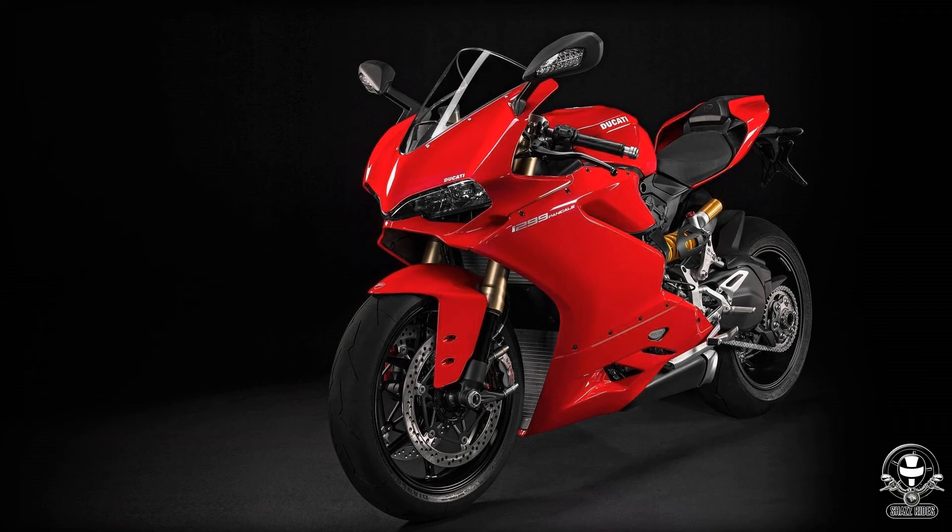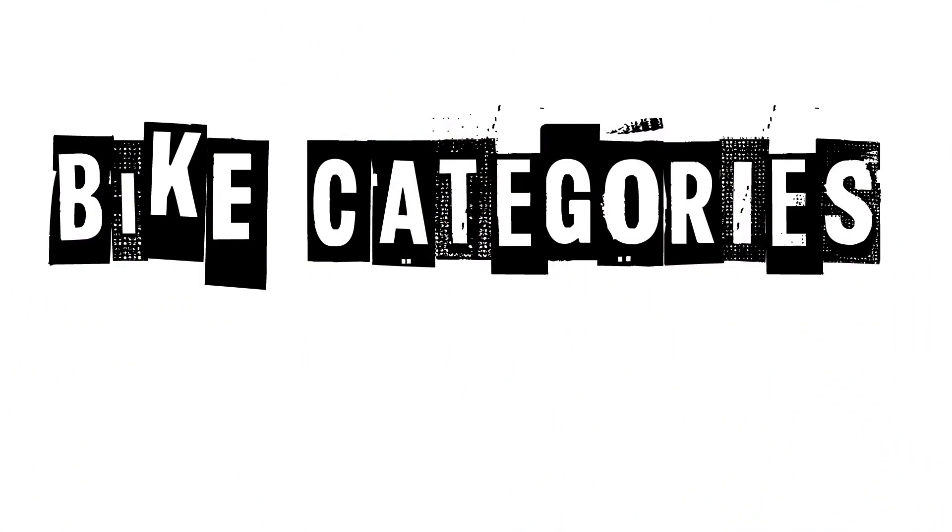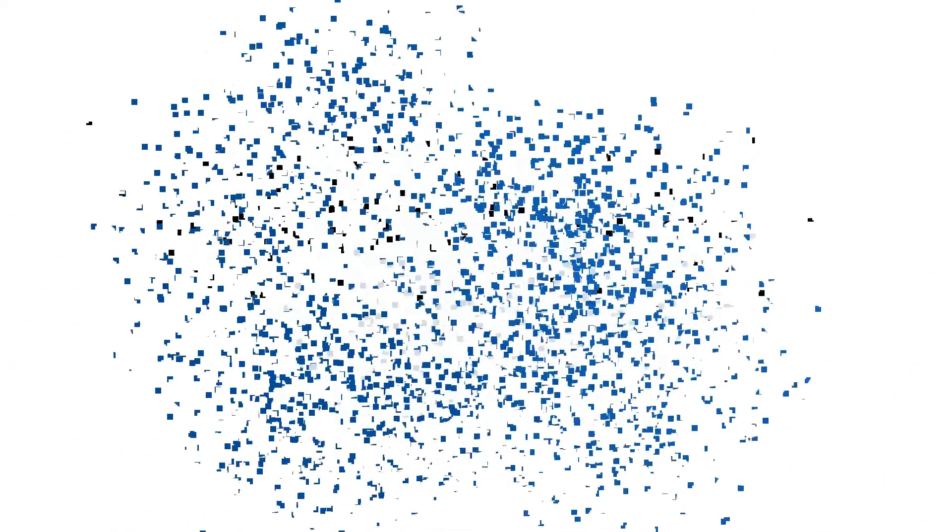Friends, different types of bikes — you can see different types of bikes in this video and find it useful. Thank you so much. That's it from my end.